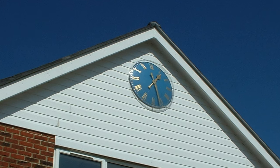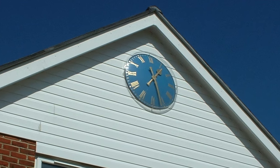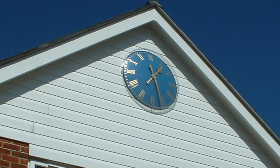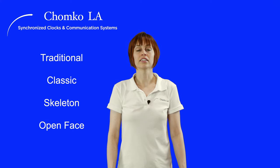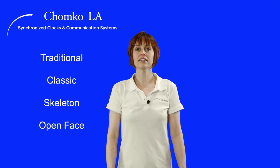Clubhouse clocks are outdoor clocks on the facade of your building, be it the pro shop or the main building of your clubhouse. These clocks can vary in style. Styles include traditional, classic, skeleton, or open face. It's easy to retrofit any existing building with one of these styles so that it is architecturally pleasing.